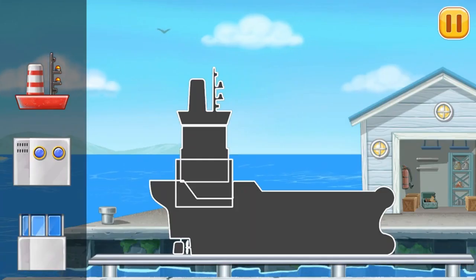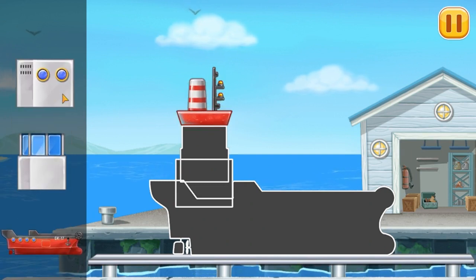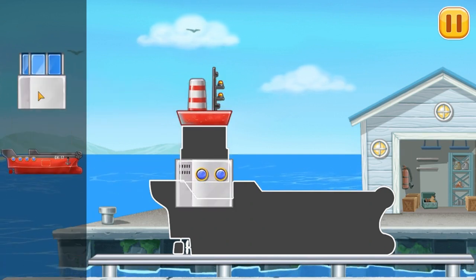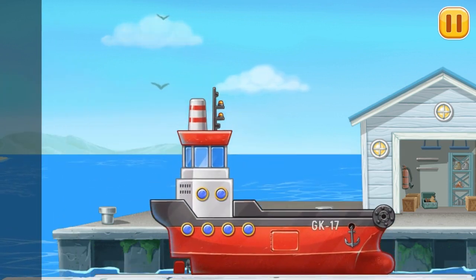First, we need to assemble. Red barge. Amazing!